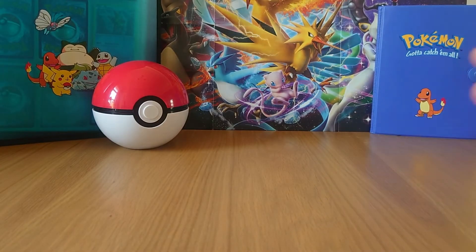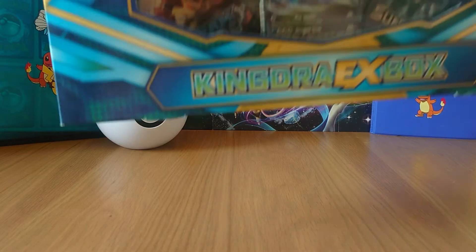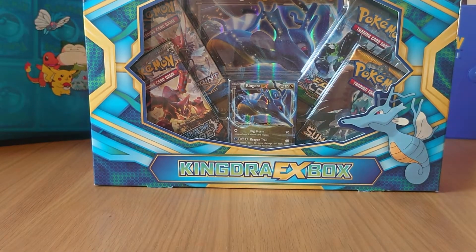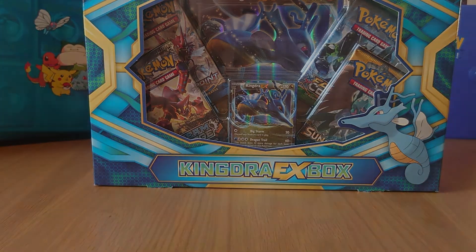But the main thing that we do have and the thing that we'll be breaking down today is a Kingdra EX box. Now it is one which has got some of the older sets in there. We've got a Breakpoint set in there, something I really want to open because I'm so close to finishing that set. We've got a Steam Siege - I know a lot of people don't like that but I'm not too averse to it. We've got a Sun and Moon and then the XY Fates Collide. So I'll break down the box and with a click of my fingers we'll be back.